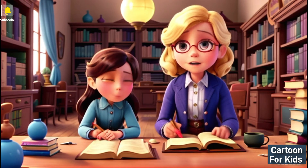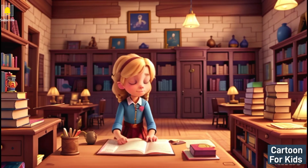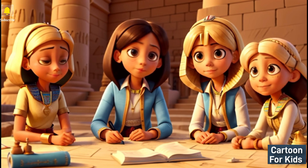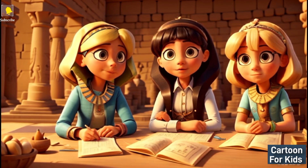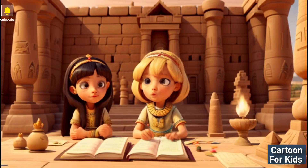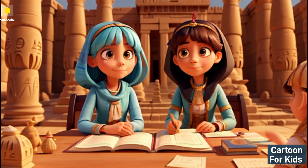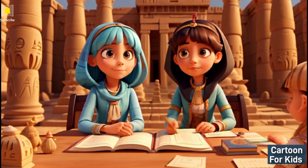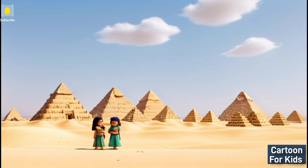Traveling back in time — as Emma started reading, the pages of the book glowed and she found herself transported back to ancient Egypt. Emma says: Where am I? This place looks so different. An Egyptian villager says: Greetings, young traveler. Welcome to ancient Egypt. Would you like to help us solve some math puzzles to build the great pyramids?